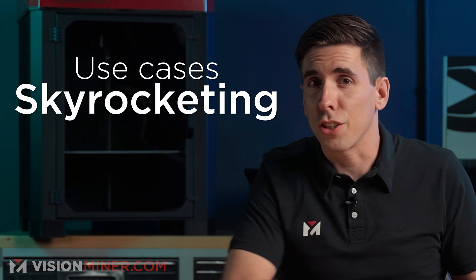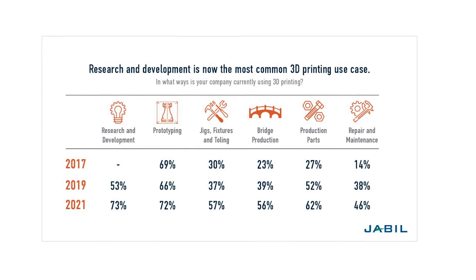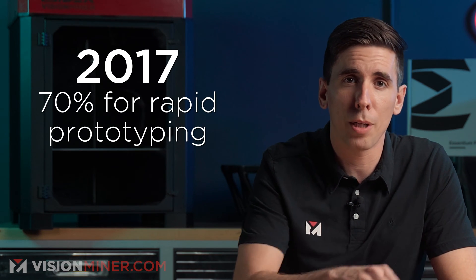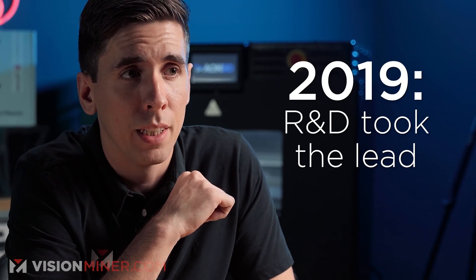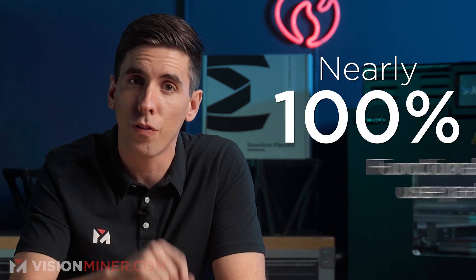Number one: use cases are skyrocketing. Back in 2017, the most popular use for 3D printing was rapid prototyping — nearly 7 out of 10 respondents were using it for that purpose. In 2019, research and development surpassed prototyping as the most popular 3D printing application. Now, in 2023, close to 100% of participants say they were using 3D printing to produce functional or end-use parts. That's all we're about here at Vision Miner — engineering materials they're actually going to use in parts. Jigs and fixtures are another topic for another day.